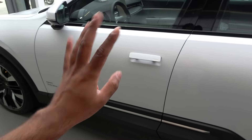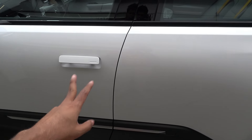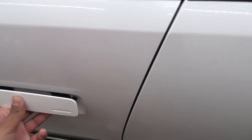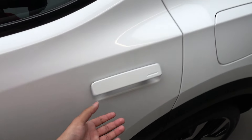Compared to the Polestar 2 and Volvo cars, there's something very different about this Polestar 3 — the sound of the door. It doesn't have that Volvo-ish sound anymore; it sounds very different. The same story applies to the rear door.